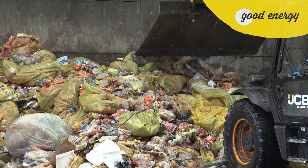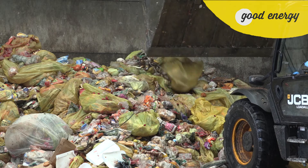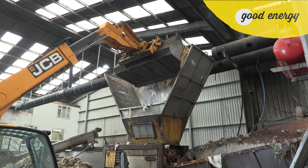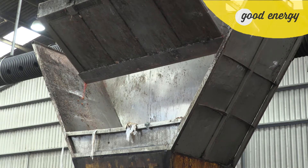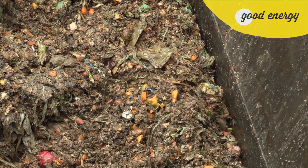Typically the food waste arrives either in packaging or in biodegradable bags. Once it's in the reception building, it goes through numerous bits of machinery that strip out the packaging and also macerate that food waste into a pumpable liquid.